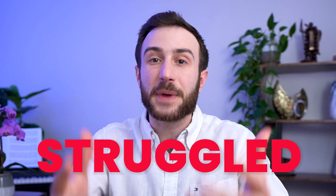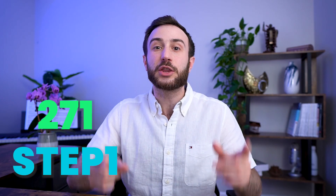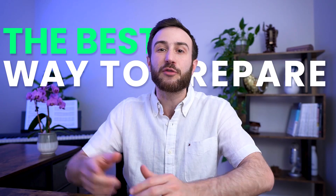The USMLE exams are difficult and I myself struggled when I was preparing for these exams, but I ended up scoring 271 on Step 1 and 272 on the Step 2 CK exam. By the end of this video, I'll share insider tips on the best way to prepare for the Step 1 and Step 2 CK exam that I learned from my own experience and mistakes.